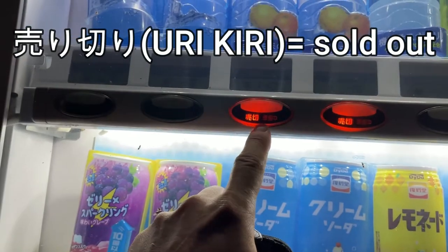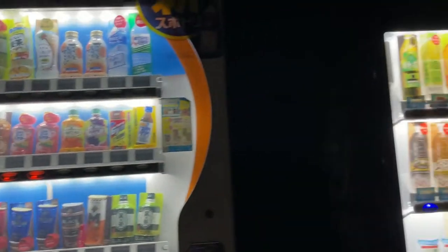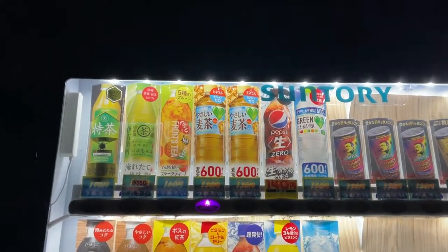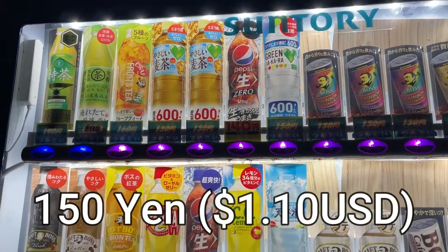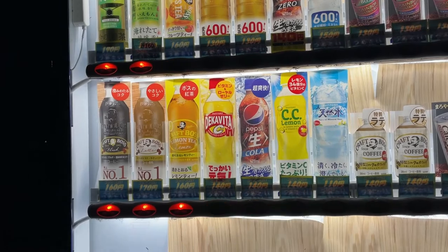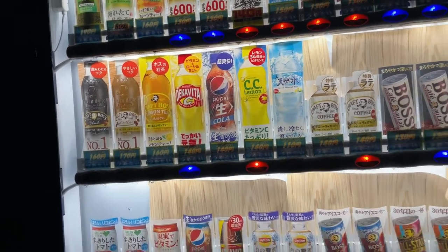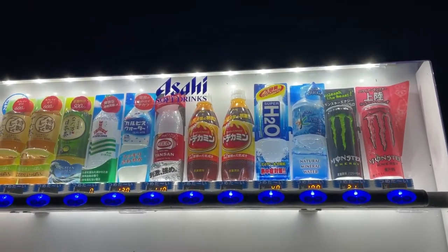This is Urikiri — that means sold out. Dakara is a flavored water; it's good but it's 150 yen. There's a soda drink called CC Lemon — that's delicious. And another bottle of water for 100 yen.